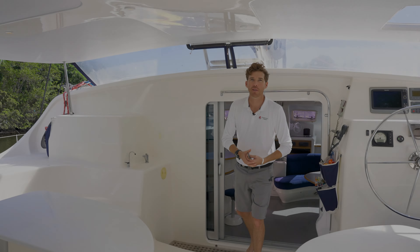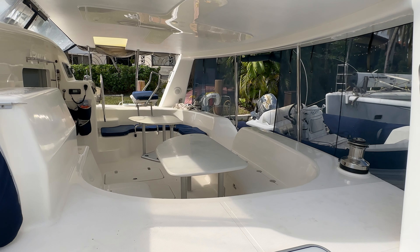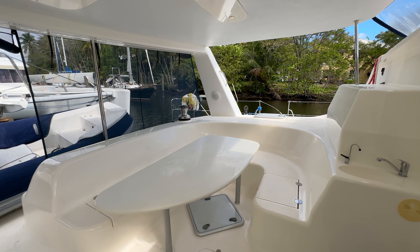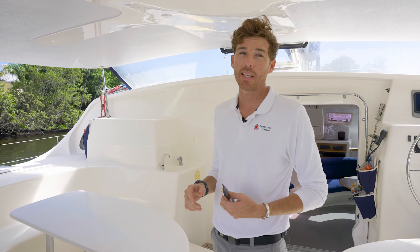Tons of available living space on the boat. I'm a pretty tall guy and we've got really nice headroom in here. Even if you've got a full boat, everyone's going to find a space to either read a book or just kind of hang out. All of these nice fiberglass GRP surfaces are super easy to maintain and keep clean.